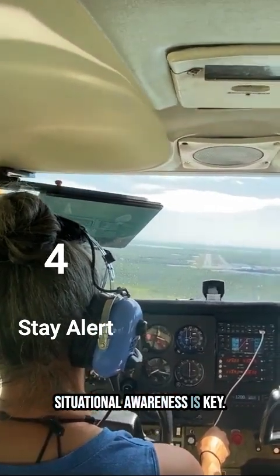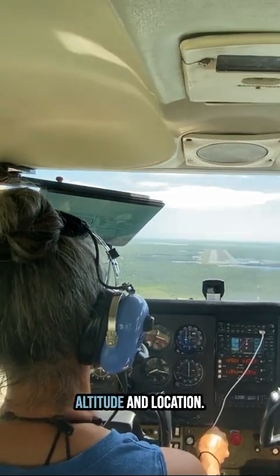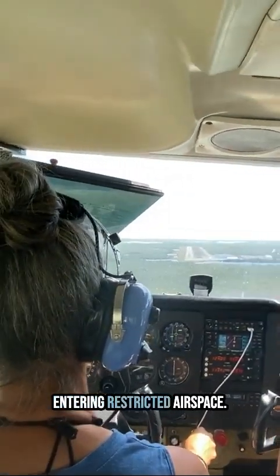Stay alert. Situational awareness is key. Always monitor your altitude and location to avoid accidentally entering restricted airspace.